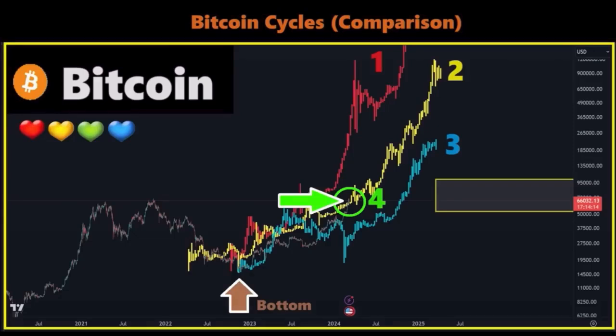This chart compares the Bitcoin cycles from the bottom to where we are now. Pause the video to analyze it a bit more. If we continue outperforming the yellow cycle, we would end between the red and yellow circle in the worst case, then between the second and third cycle. In the worst worst case scenario, we would end in the yellow box around 100k — but looking at the charts right now, that doesn't look like an option anymore.